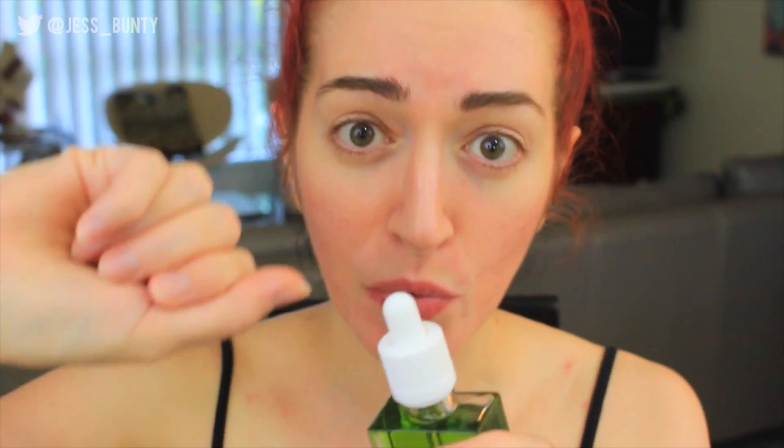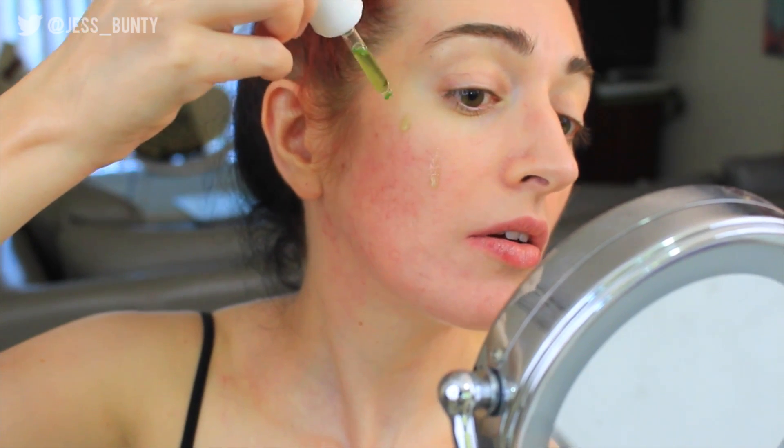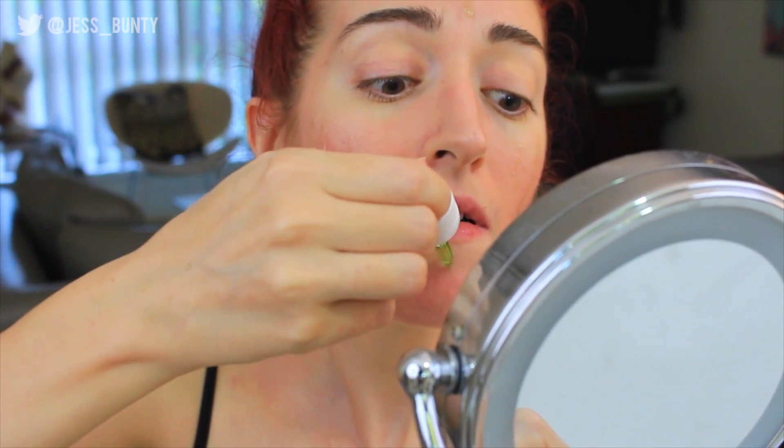Sweep two to eight drops on clean skin morning and night, so I will be doing it twice a day. Massage in and allow to absorb before continuing with your skincare ritual. Now how do you even open this bottle? You push it down and then you twist — it's kind of almost like it's child locked. I've never seen a green oil before. One, two, three and I'll put four — so that's about eight drops.